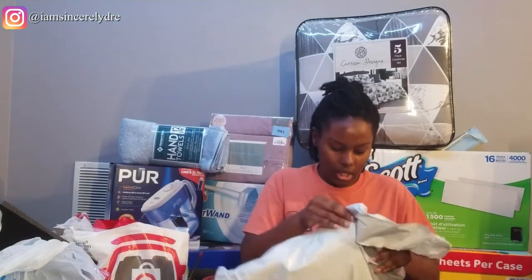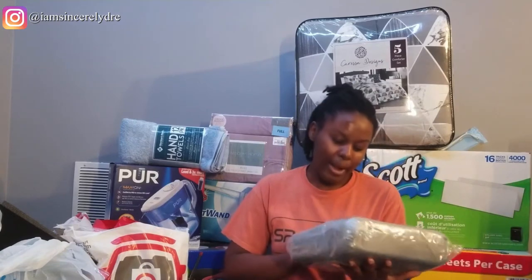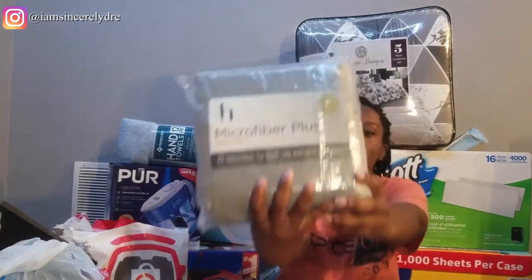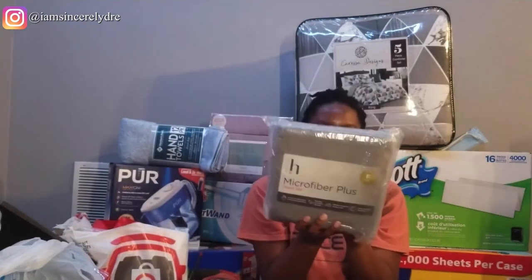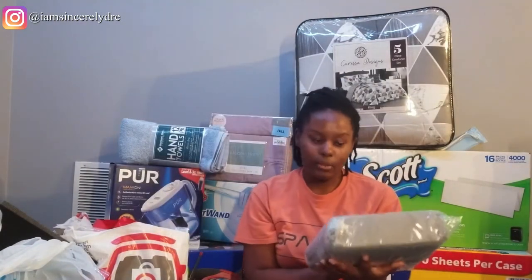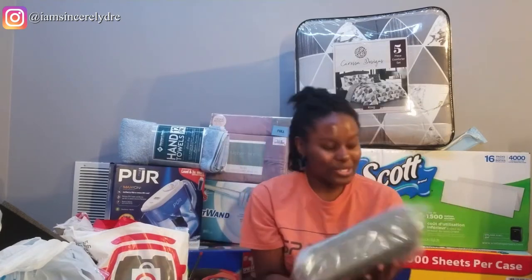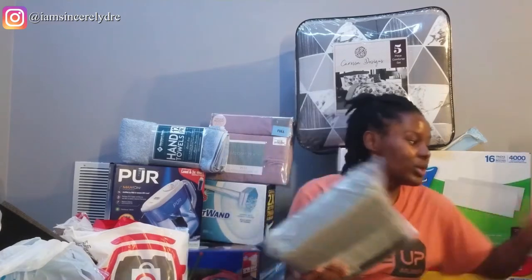There's a lot around me, so I'm not going to go in any specific order. I'm just going to start with this stuff that I got online. This first thing is from JC Penney and this is my microfiber sheet set. It comes with the flat sheet, fitted sheet, and pillowcases, and I got this in a full because this year I will be in a full bed — no more twin.